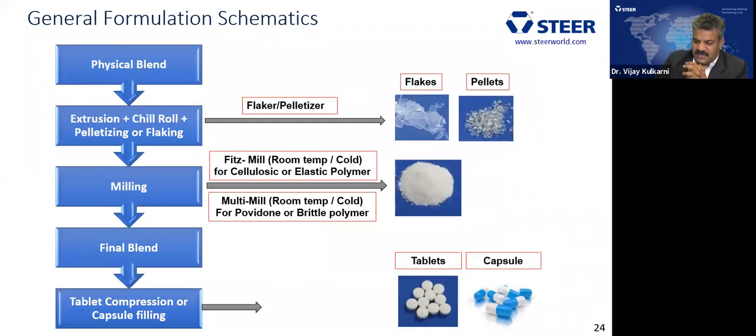The general process flow: API and polymer are mixed and extruded, yielding flakes or pellets. The next step is milling — a very critical process. For cellulosic or elastic polymers, milling is very difficult; in those cases a conical mill is a right choice as it can cut and break cellulosic materials. If the polymer is brittle rather than elastic, a conventional mill can be used. The resulting powder is mixed with extragranular material and compressed into a tablet or filled into a capsule.